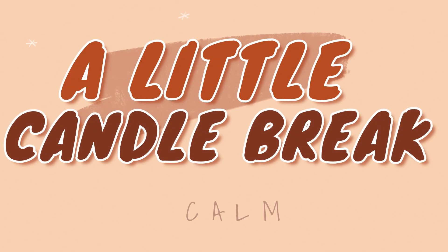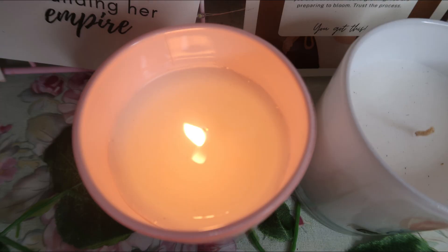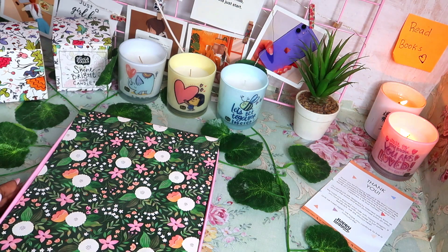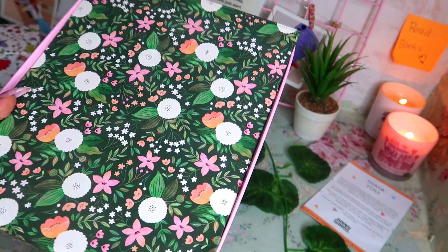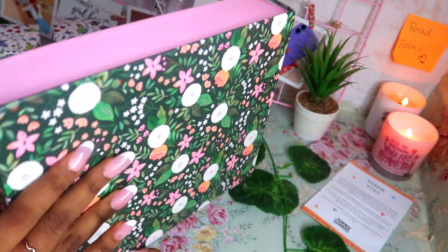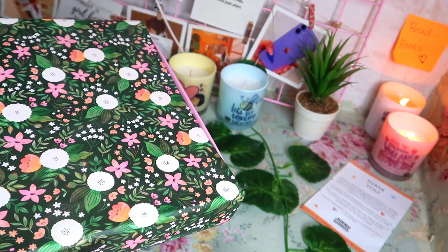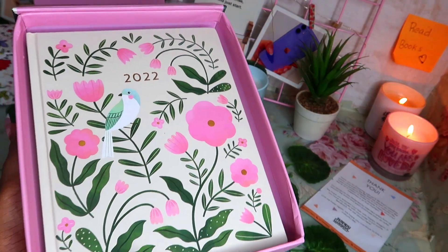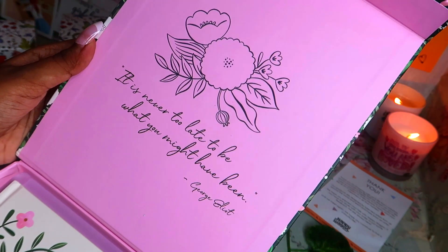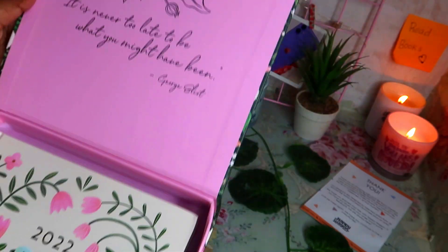Now let's come to the hero of the video — the Happy Vegan 2022 planner. This is how the planner box looks. It comes in a very pretty floral-style box with a magnetic closure, so we can definitely store other stuff in it as well. At the opening part, they have this quote from George Eliot: 'It is never too late to be what you might have been.' It's a really positive and encouraging quote.